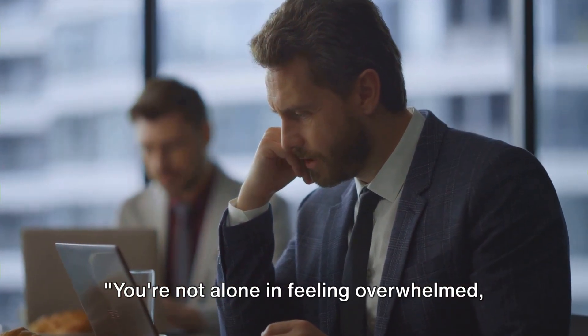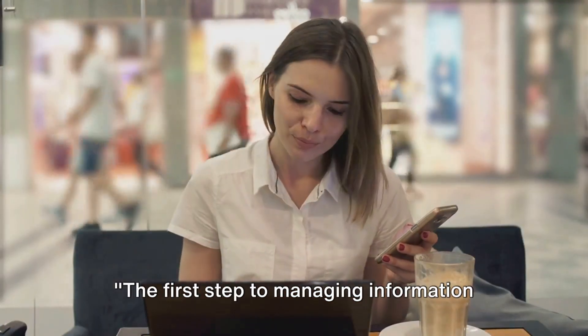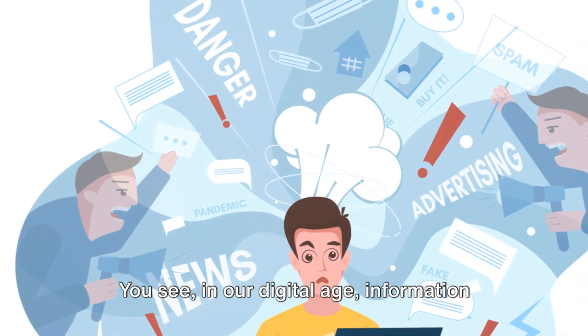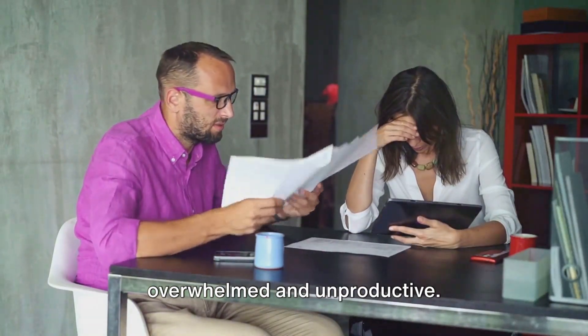You're not alone in feeling overwhelmed, but don't worry — we have some practical strategies to help you navigate this digital sea. The first step to managing information overload is identifying its sources. In our digital age, information comes at us from every direction, an unending barrage that can leave us feeling overwhelmed and unproductive.